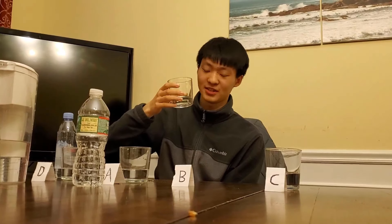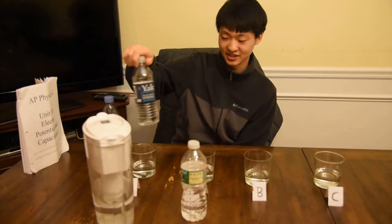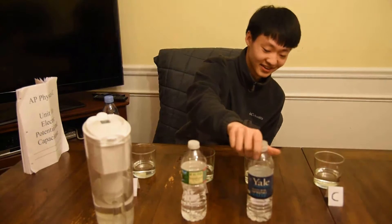Wait, this water tastes like depression. I would have to go with Yale. It just tastes like rejection, right here.